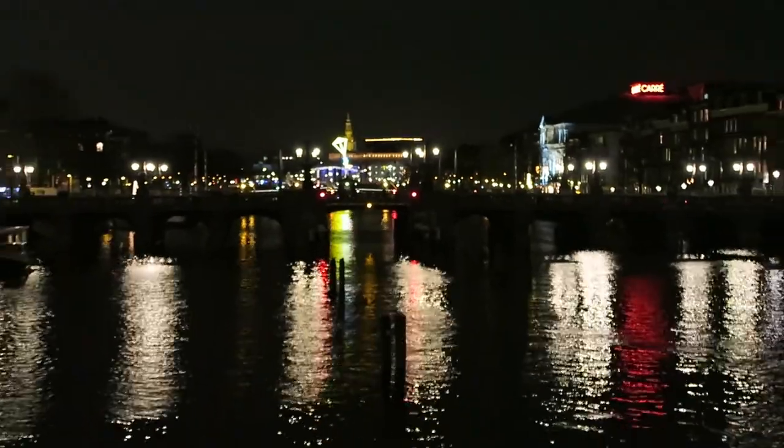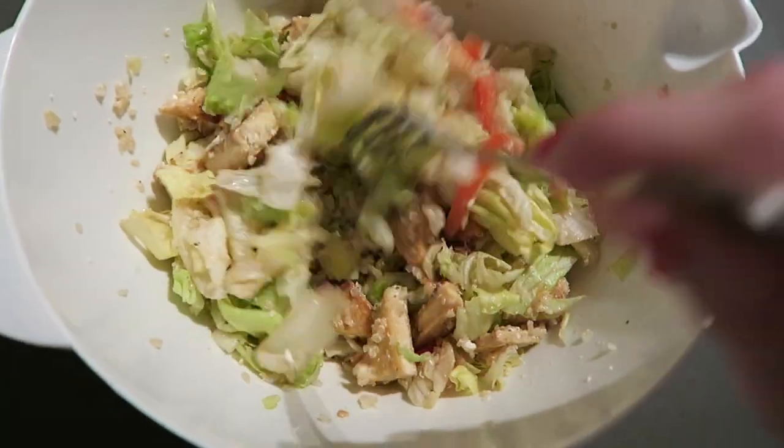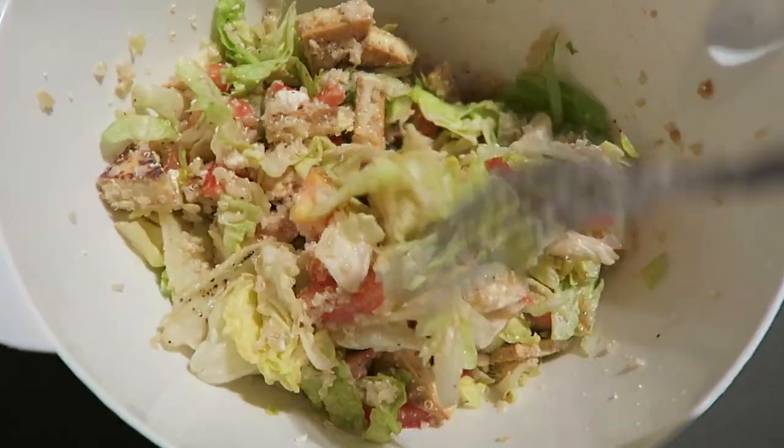Doesn't this look gorgeous? Look at all the lights. Dutch weather be like — let me mess up your hair free of charge! Even when it's not raining, the humidity here is so high my hair can't handle it. Too bad.